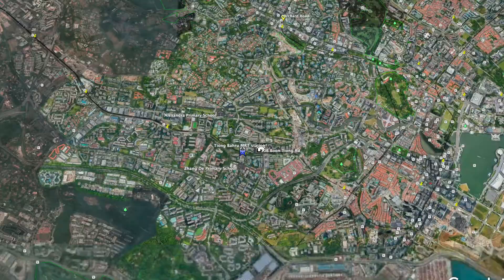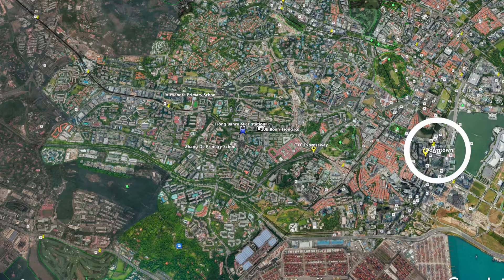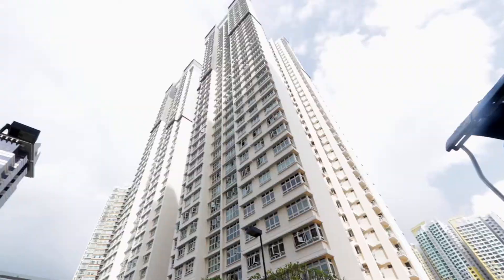For drivers, you are well-connected by the nearby CTE expressway. A drive downtown will take you only about seven minutes. If this high floor, centrally located home is what you are looking for, do contact me for viewing today. This is Mwani and I hope to see you in my next video. Bye bye!